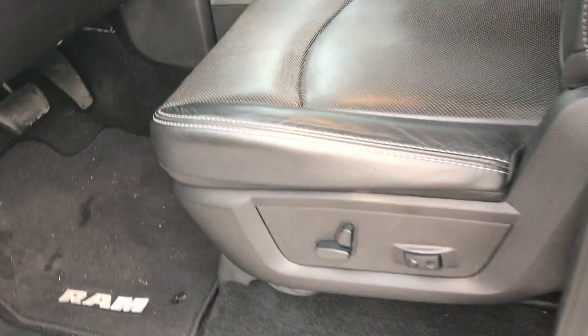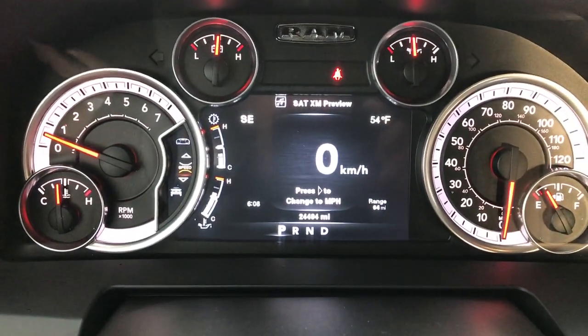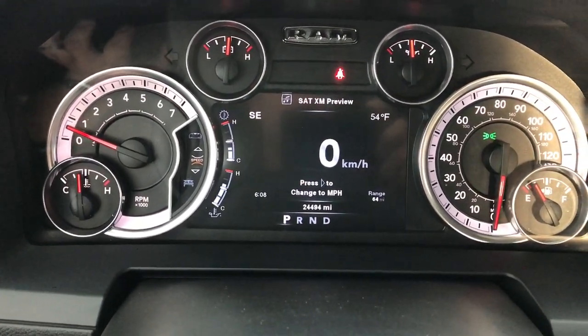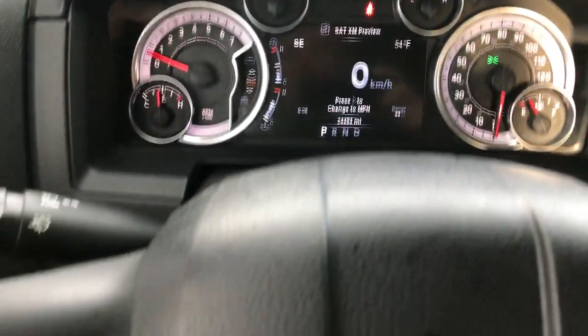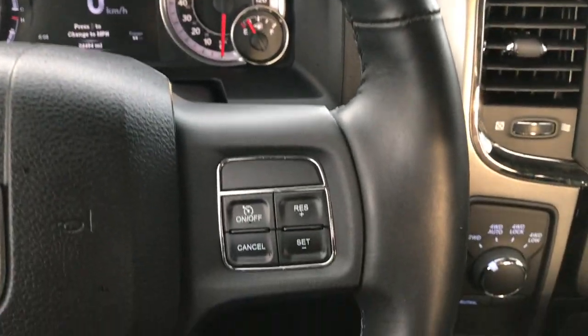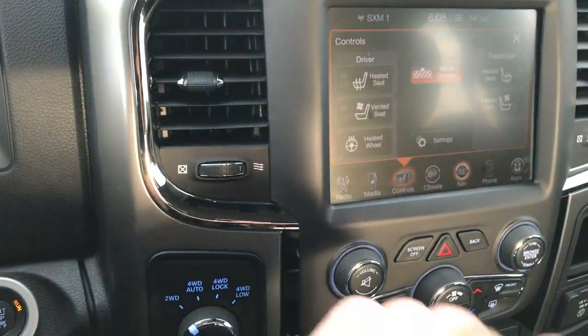Inside we have the sport package with the leather group. Both of these seats are heated and cooled. No rips or tears in this seat. Factory floor mats throughout and carpeting is very nice and clean underneath. Has the 7-inch TFT display — this truck does indeed have 24,494 miles. You get the configurable 7-inch TFT and a digital speedometer. You have Bluetooth audio controls on the heated leather-wrapped steering wheel and cruise controls on that side. Has the factory navigation system, heated and cooled seat controls, and heated steering wheel.